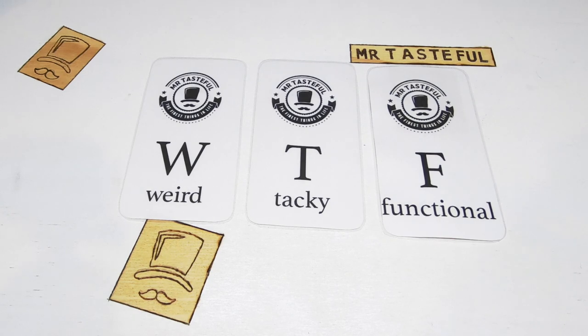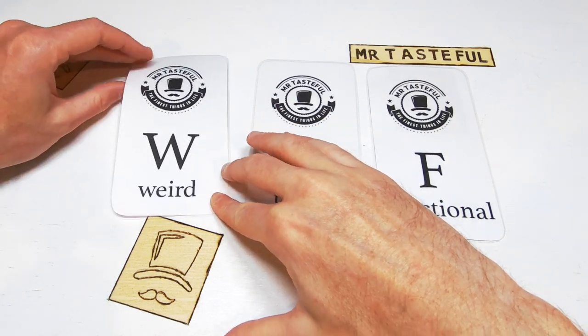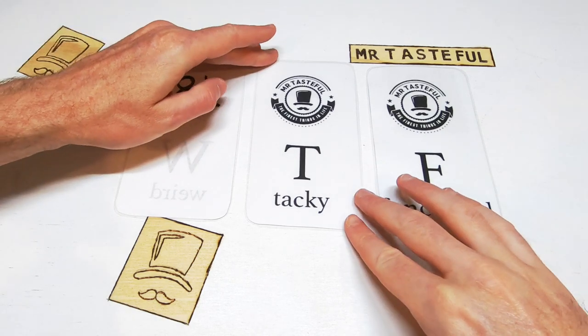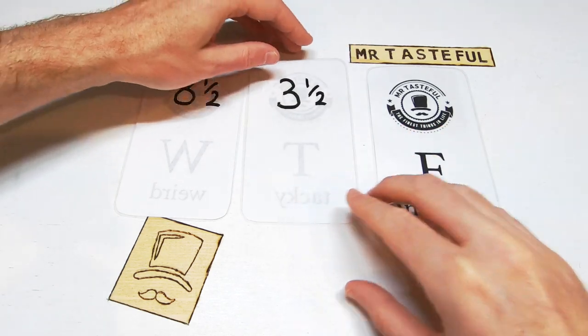Scoring the bag of cockroaches based on the factors of weird, tacky, and functional. Starting off with weird — these are the strange pets on the block. Eight and a half out of ten. Moving on to tacky — they fail the Kardashian test, so they score a lowly three and a half out of ten.